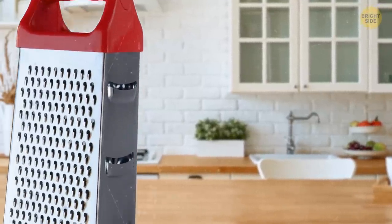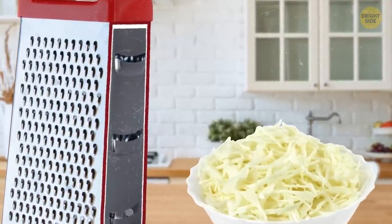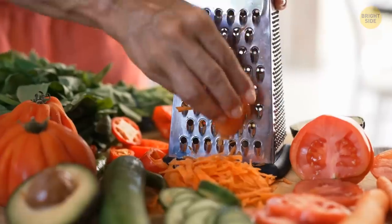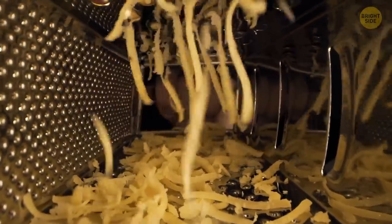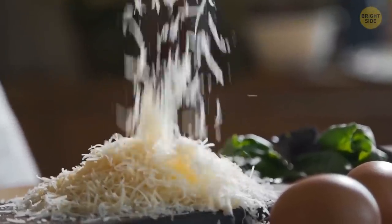And now let's take a look at the most unpopular sides of the box grater. Have you ever used them? This side is actually designed for slicing — it's pretty handy if you want to make thin vegetable slices for your salad or pasta, or slice potato chips. And these tiny punched-out holes are designed for zesting or very finely grating.